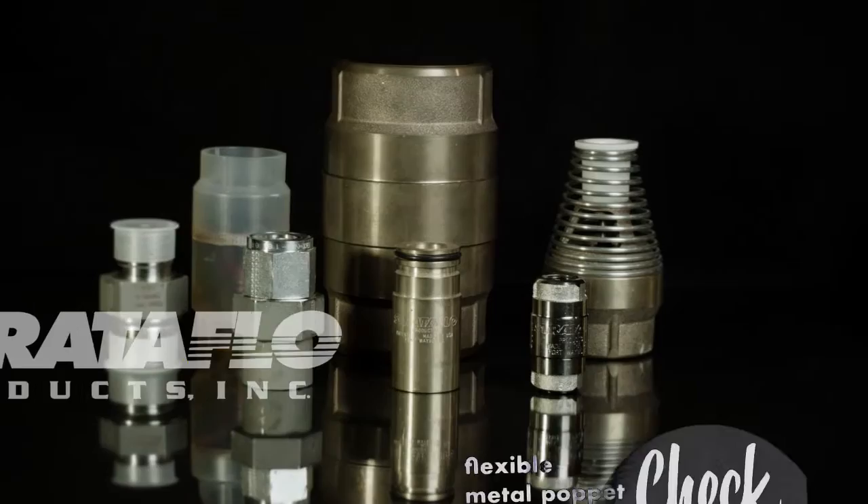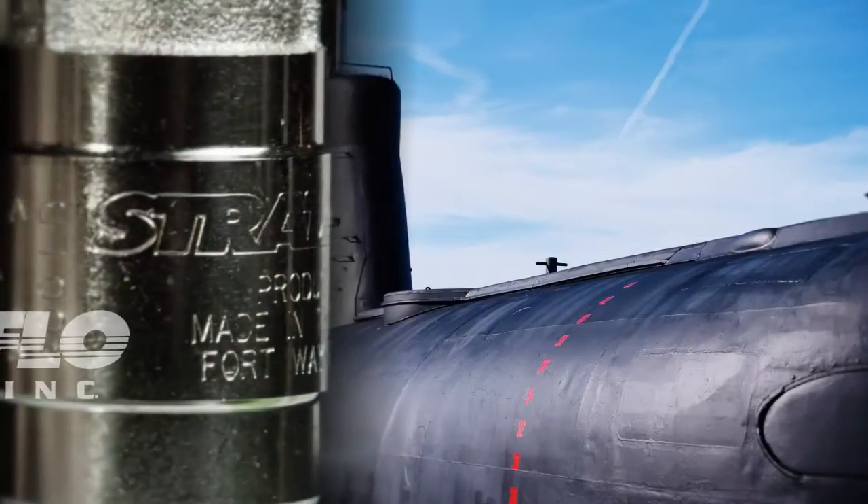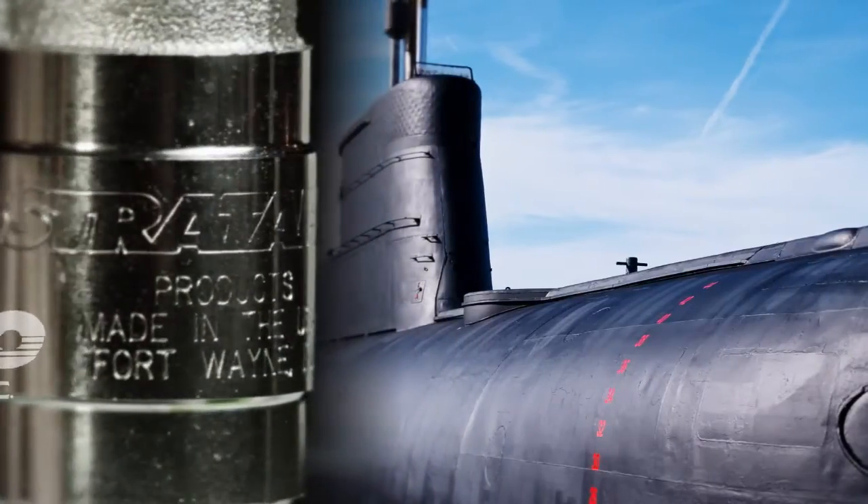Stratoflow makes check valves and foot valves for use by equipment manufacturers of all types. Our valves first saw use in Navy submarines, followed by the plumbing and well industries.